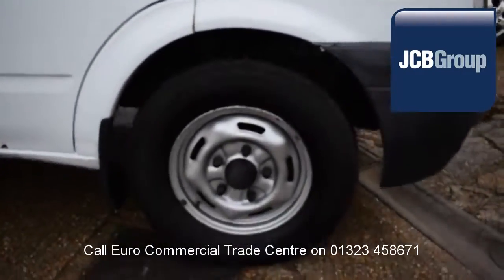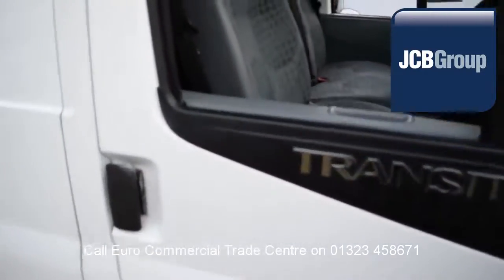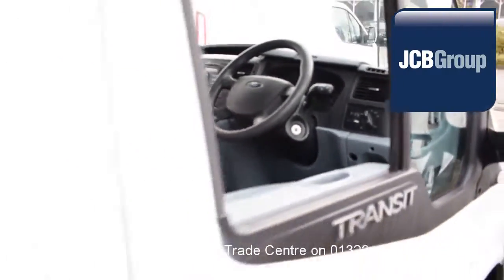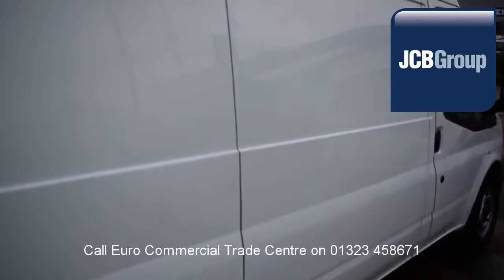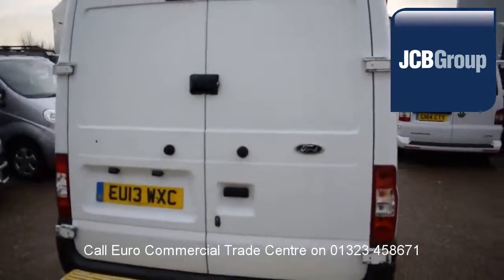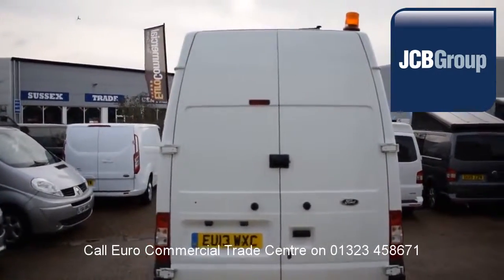When you buy a vehicle from the EuroCommercial Trade Center, you know it's received an extensive multipoint check, a minimum 6 months warranty — parts and labor — 12 months roadside assistance provided by the AA, printed HPI Experian reports, and a comprehensive multipoint check completed by our own workshops, fully valeted and presented before sale.